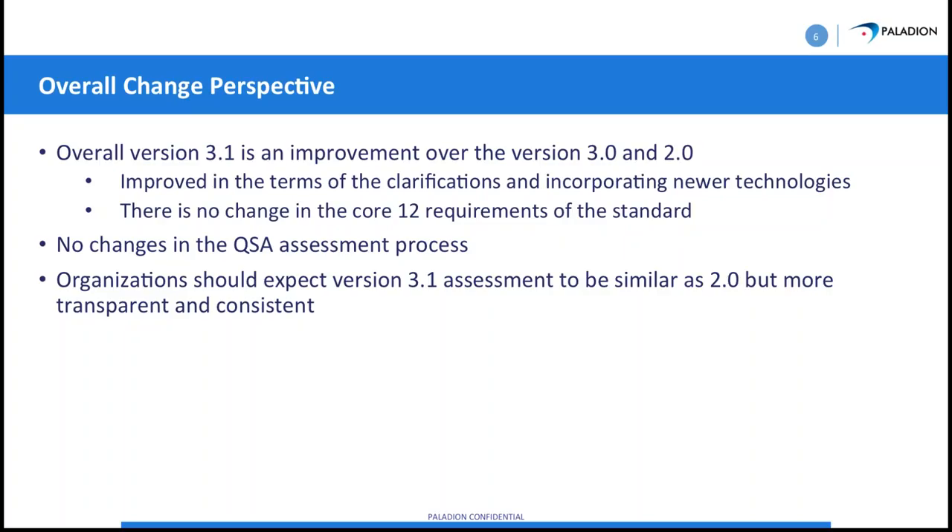Version 3.1 is definitely an improvement over 3.0 and 2.0. One thing that stood out to me when 3.0 came out was that they weren't really talking about SSL and TLS — we had seen a number of breaches — and they corrected that with 3.1. There really isn't a major change to the QSA, the Qualified Security Assessor assessment process, but there are some changes we're going to look at more closely now.